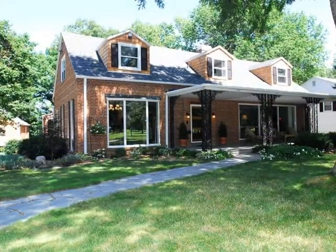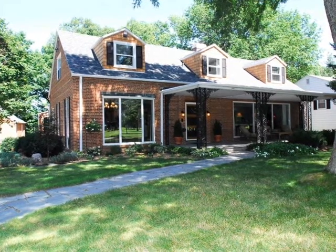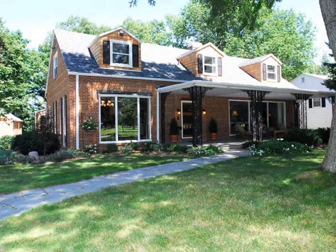Additional amenities include hardwood and tile floors throughout, gradient ceilings, multi-zoned heat, central air, and multiple garages.